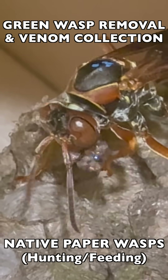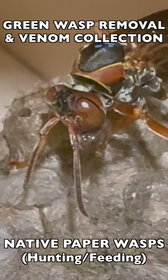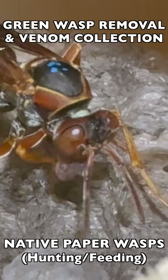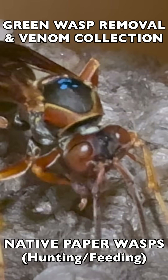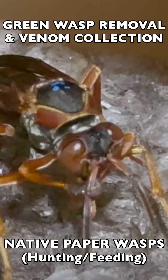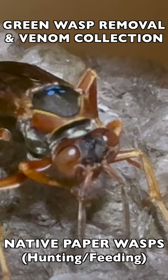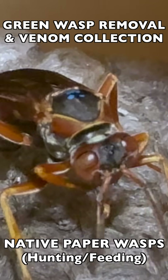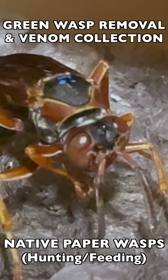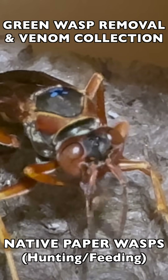Here is the blue-marked queen — you can see her markings on her back, which are blue non-toxic paint. We marked her because she was the founding queen. She's in the process of malaxating the meat further so that it has the perfect consistency for the stage of larval growth in that nest. Each larva may be at a different growth stage, so she's very careful to give larger meat chunks to the larger larvae, smaller pieces to the smaller larvae, and the tiniest larvae get a nearly liquified version that she chews down almost to a liquid.